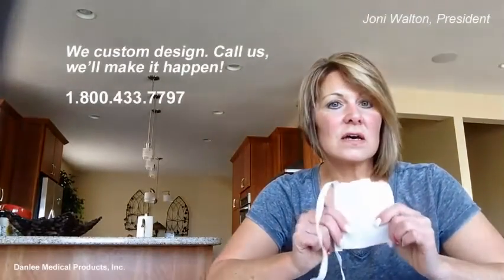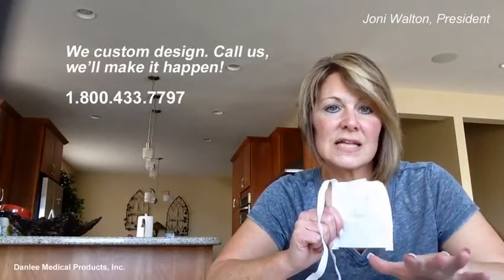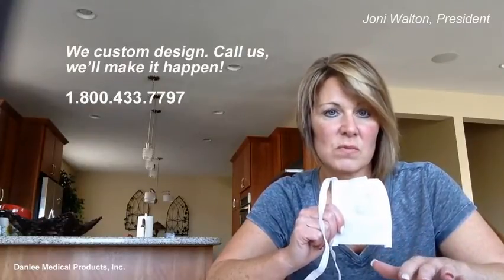If the manufacturer does offer a disposable pouch, give us a call anyway, because most likely our pricing is going to be much better than buying it from the original equipment manufacturer.